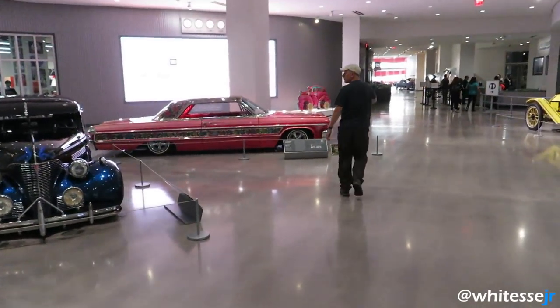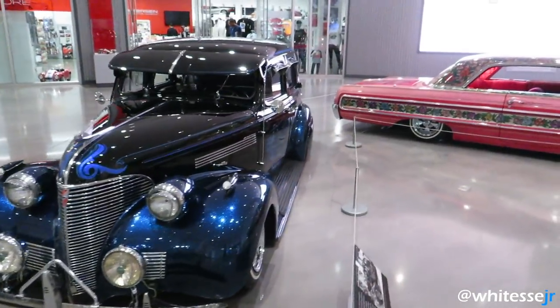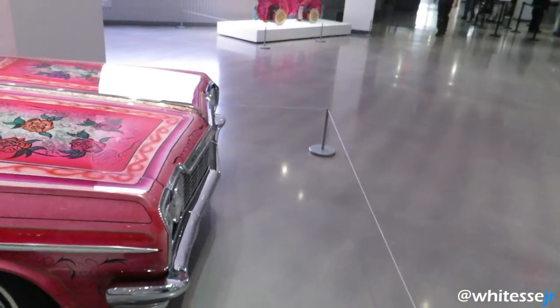That's it for the museum. Big thanks to the guys from the Peterson Museum for inviting us over to check out the collection. Pretty cool cars.